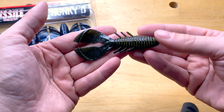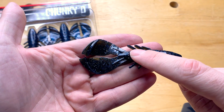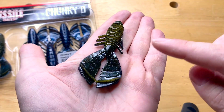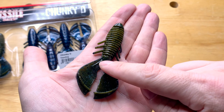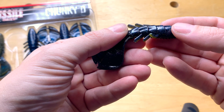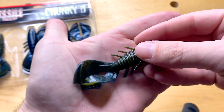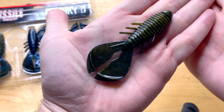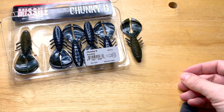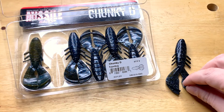The Missile Baits Chunky D has double flanges on the tail — something you're going to see across several baits in this video. This color is Super Bug, which is green pumpkin on top and black and blue on the other side. One side is relatively flat, and the other side has ribs to help collapse the bait when you set the hook for really good hook penetration. It's really compact — you get six in a pack.